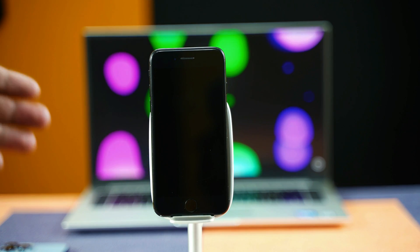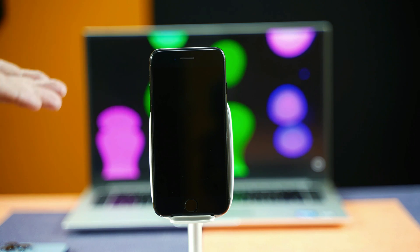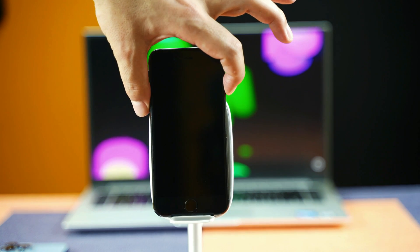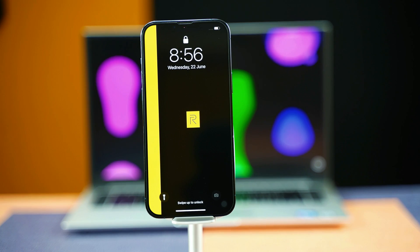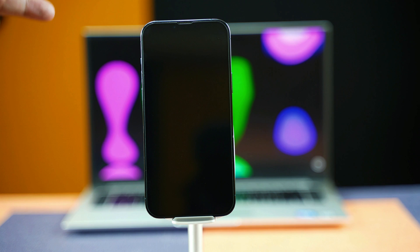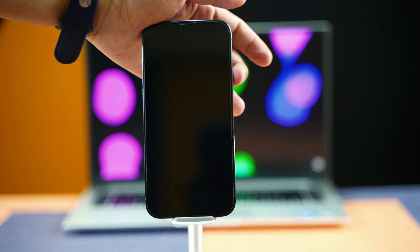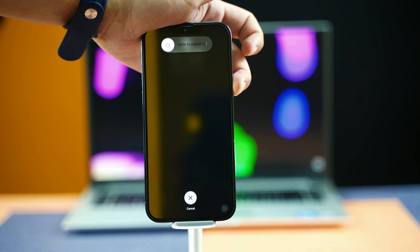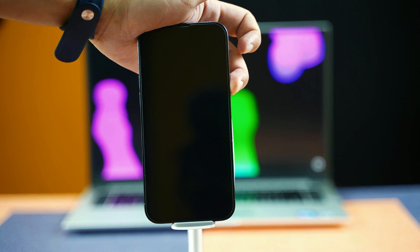The method of force restarting is different for some iPhone models. For example, if your iPhone is iPhone 7 or iPhone 7 Plus, you have to press and hold the volume down button and power button. Just keep pressing and holding these two buttons to force restart your phone. And for iPhone 8 or above models, the key combination is press volume up, volume down, and then keep pressing and holding the power button. Your device will turn off and whenever you see the Apple logo, just release the power button.